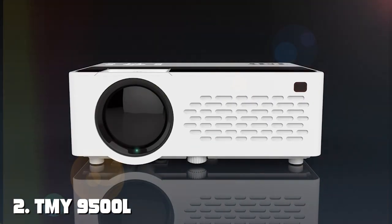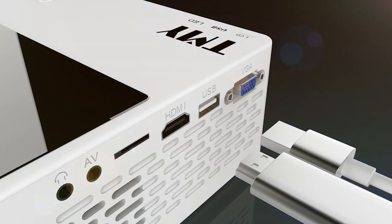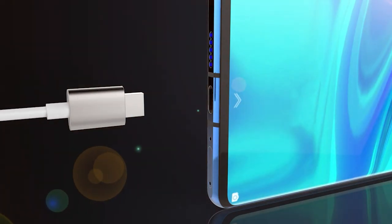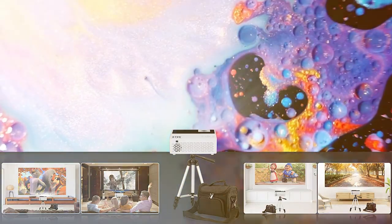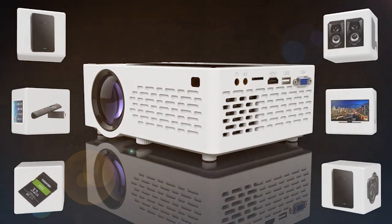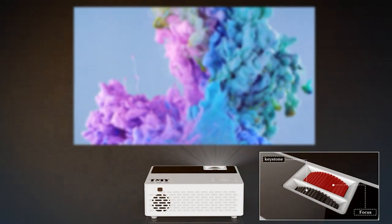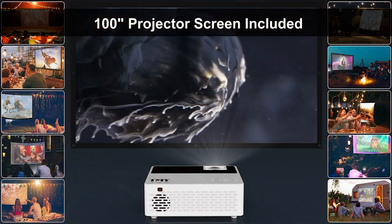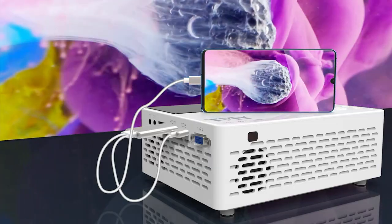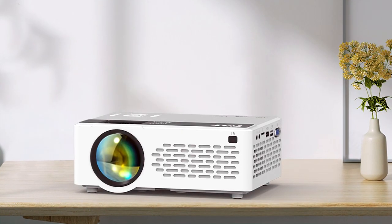Number 2: TMY9000 500L Bluetooth Mini Projector. Get ready to elevate your entertainment experience with this innovative projector, which combines cutting-edge technology with sleek design, delivering stunning visuals and immersive sound. Featuring a powerful LED lamp and advanced image processing, the TMY9000 500L produces crisp, clear images with vibrant colors, ensuring every detail pops on the screen. Whether you're watching movies, playing games, or giving presentations, you'll be amazed by the quality of the visuals.